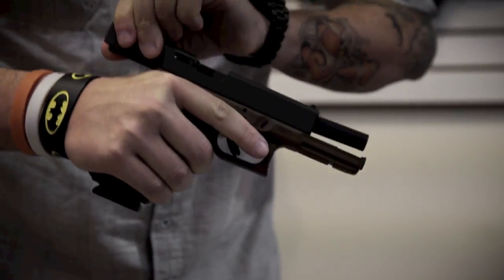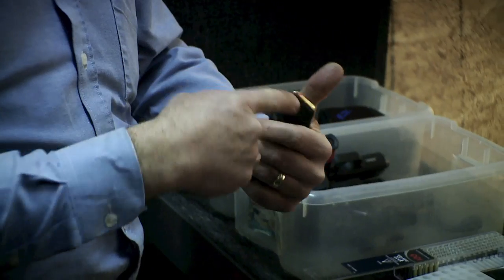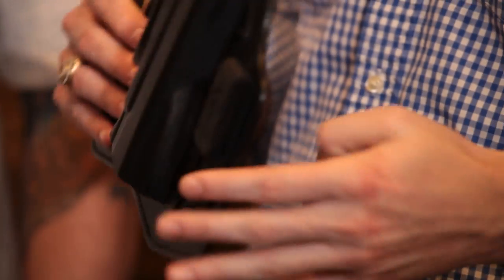This is very important for somebody trying to learn how to use their firearm and how it works properly. It allows you to do different jamming drills, or if you just want to learn how to reload and unload your firearm, this is the way to go.